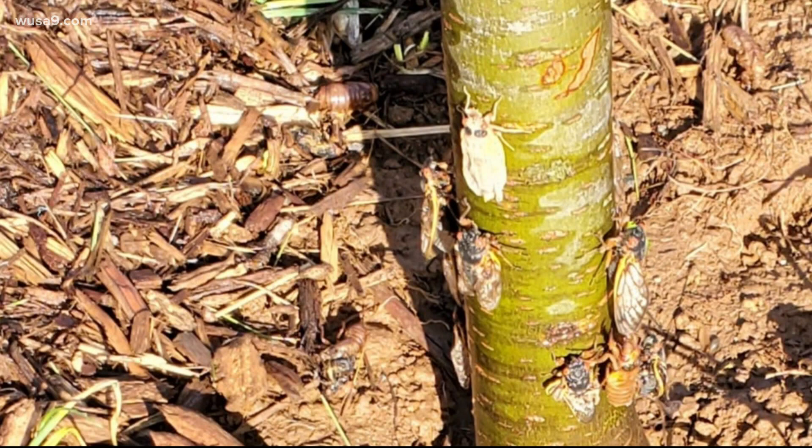Samuel shared these photos from Upper Marlboro. Cicada experts tell us that these bugs do not eat trees, but their egg laying could damage a young tree like that one. So you might want to cover that up with some netting or something.